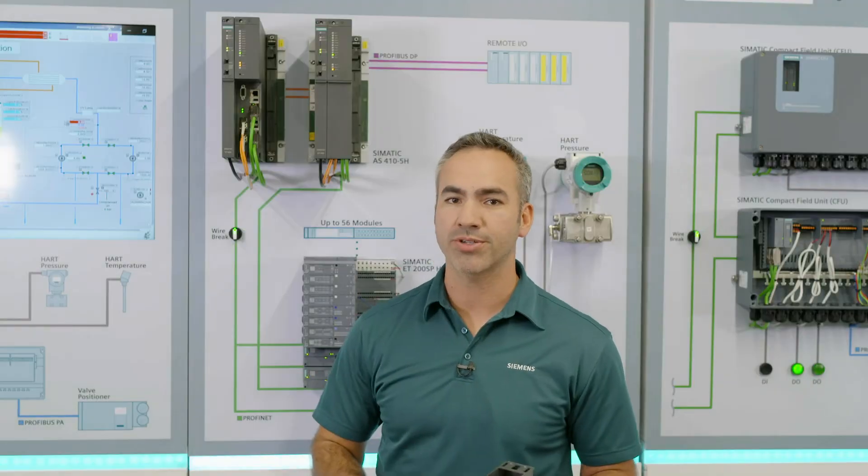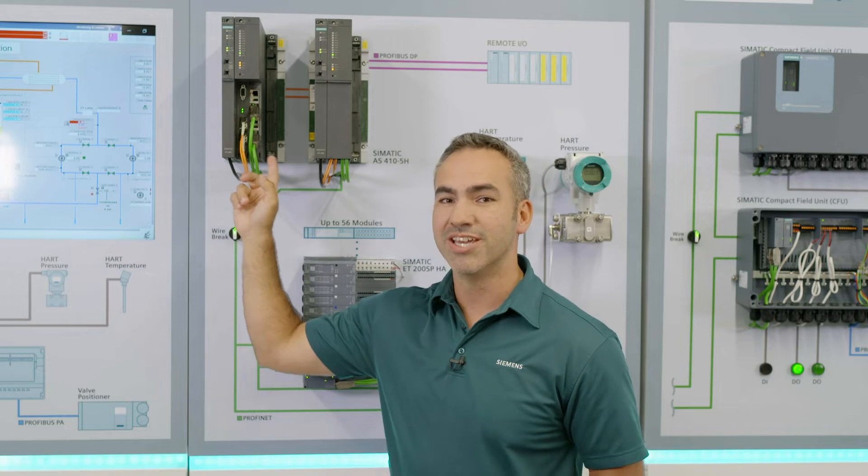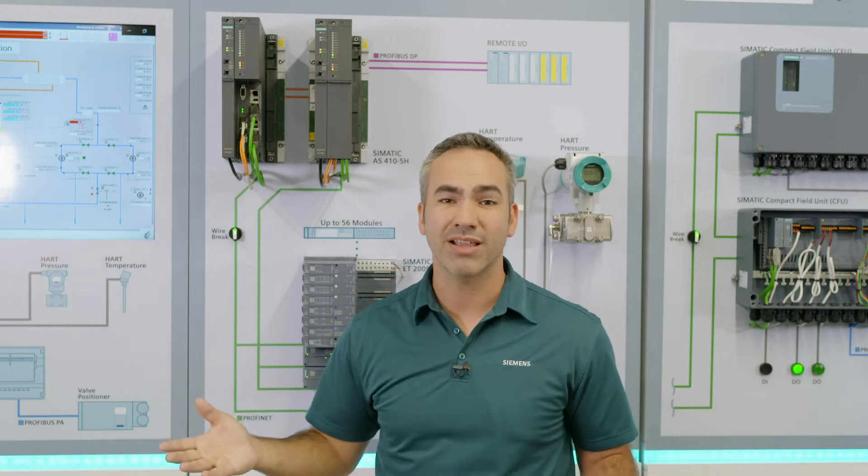That means if unqualified personnel are at the plant and they have a laptop and they try to make a connection, the AS410 blocks them automatically.